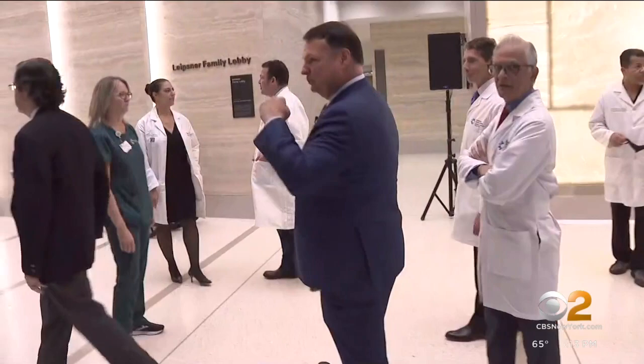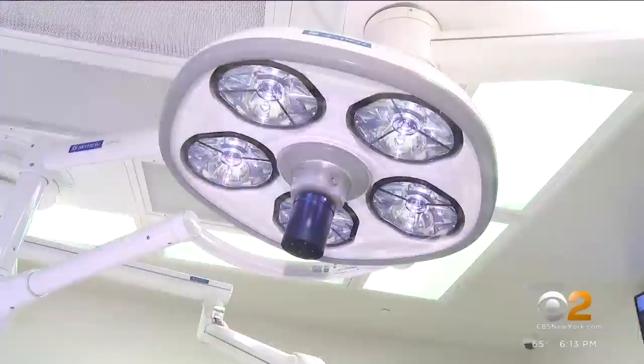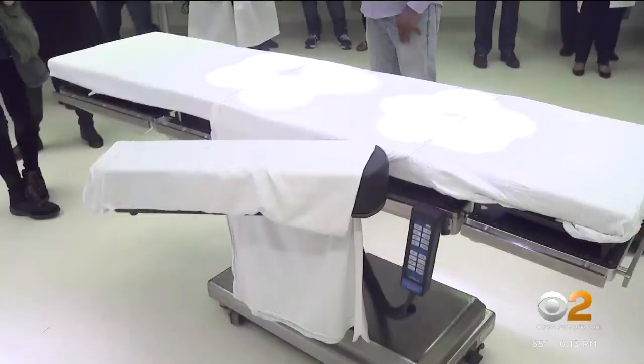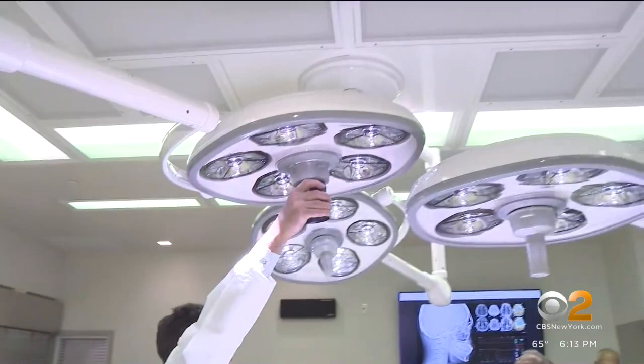From the lobby to ICU, hospital president Mark Sparta led us on a tour. We checked out the state-of-the-art sterilization space, prep and recovery, and 24 new operating rooms. Each boasts the space of an RV but the ride of a Ferrari, according to chief of surgery Dr. Howard Ross.